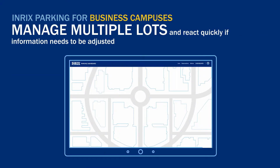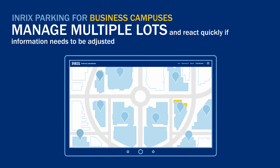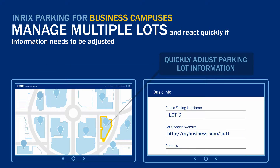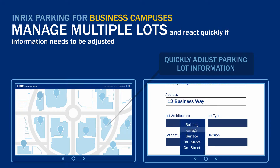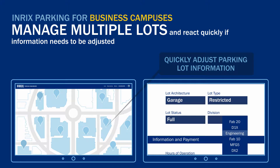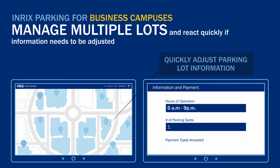With Enrix Parking, a business campus parking manager can efficiently manage lots from a remote location. Use our dashboard to update general information about your parking facilities, like the hours of operation, entrance points, or permit requirements. Adjustments can be made in real-time to let drivers know right away about changing conditions.